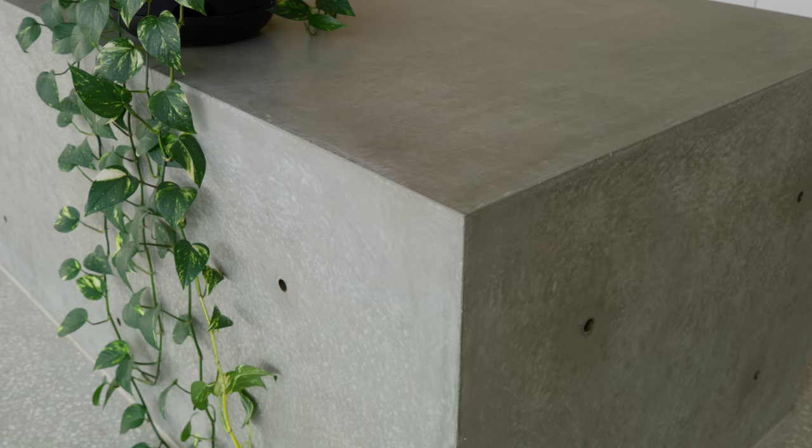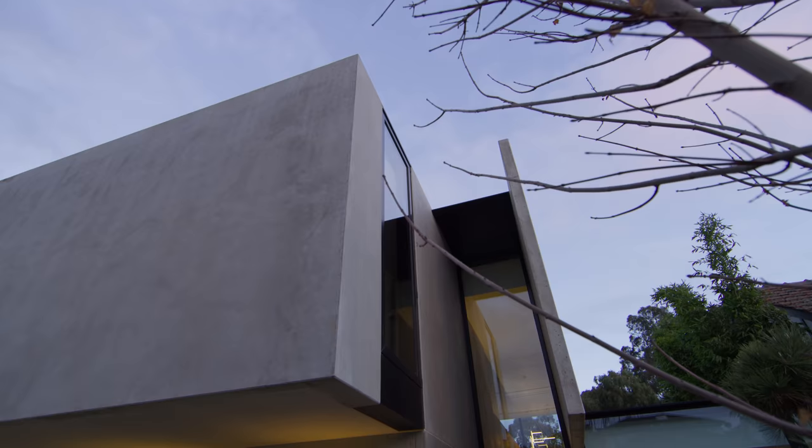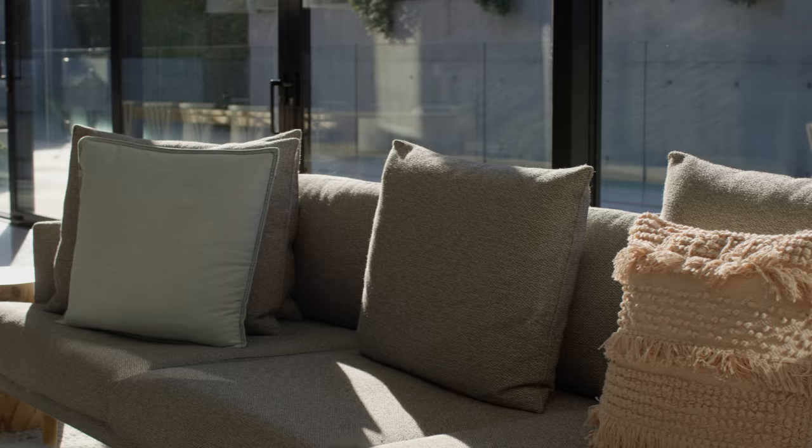Concrete is the backbone of the brutalist palette here. The kitchen bench is concrete, the floor is a terrazzo concrete finish, the external paving is concrete, and the home itself has a concrete finish. What this does is provide a beautiful base for vegetation to grow on, for furniture, artwork, and the expression of many other things that can come around it.